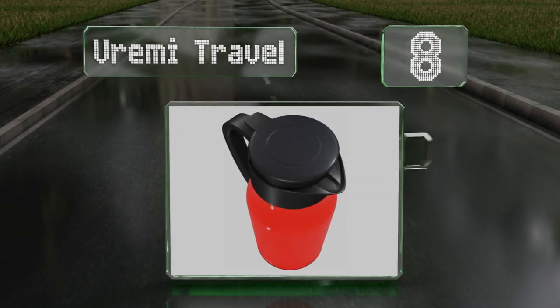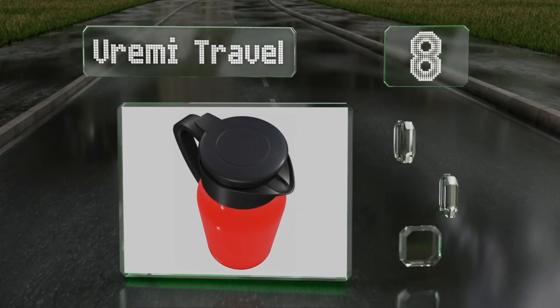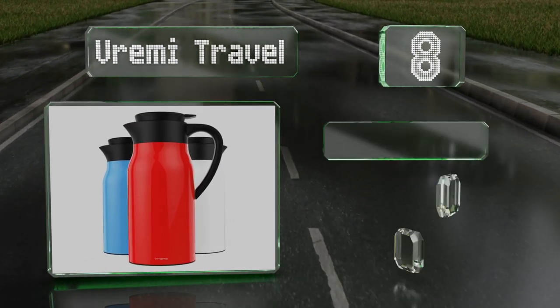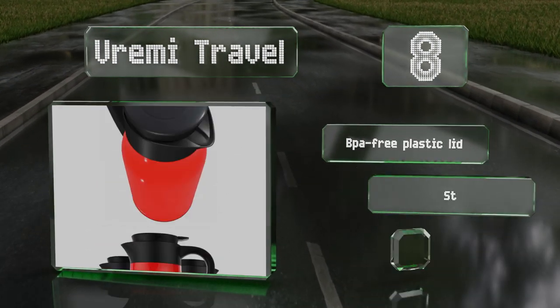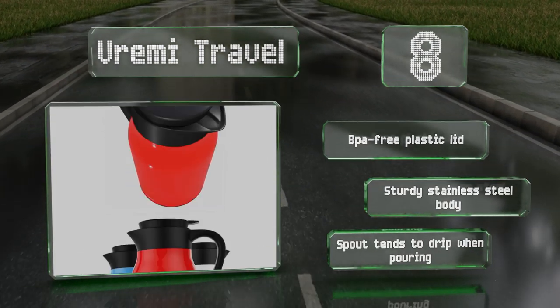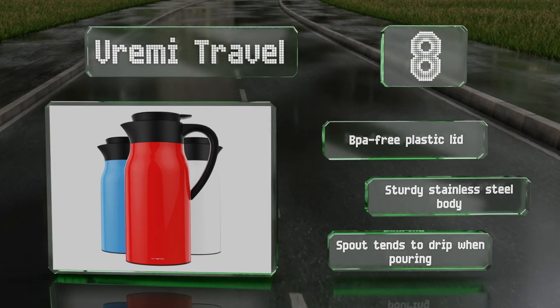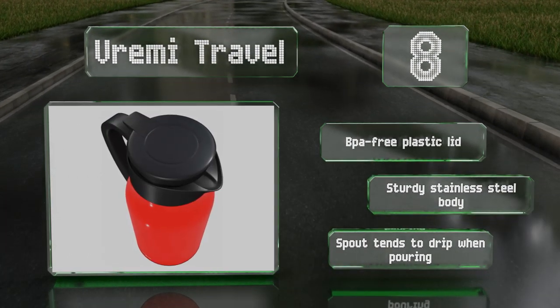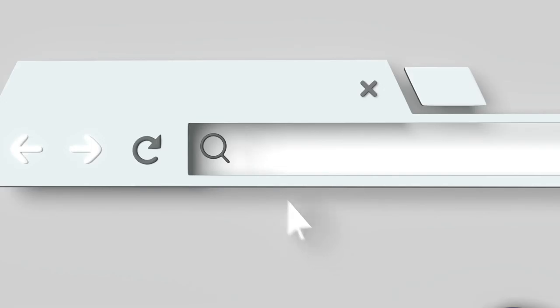Coming in at number eight, available in a glossy red, blue, or white enamel finish, the Vrimi Travel will add an elegant touch to just about any kitchen. Its push-button release allows for one-handed pouring and it promises to maintain temperatures for as long as 12 hours. It's equipped with a BPA-free plastic lid and a sturdy stainless steel body. However, the spout tends to drip when pouring.